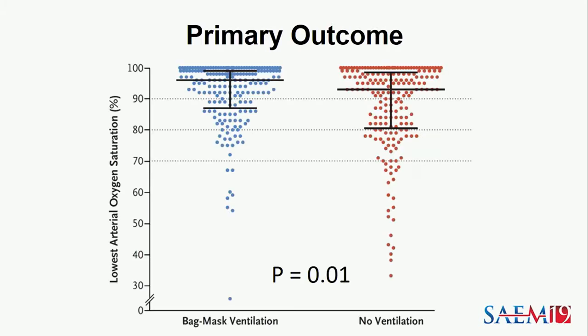So, 50 years of controversy about the role of bag mask ventilation during this period — what was the effect on oxygen saturation? Shown here is a scatter plot of the lowest oxygen saturation experienced from induction to two minutes after intubation for every patient in the trial. Bag mask ventilation was associated with a higher lowest oxygen saturation — a median of 96% — compared to a median of 93% in the no-ventilation group.